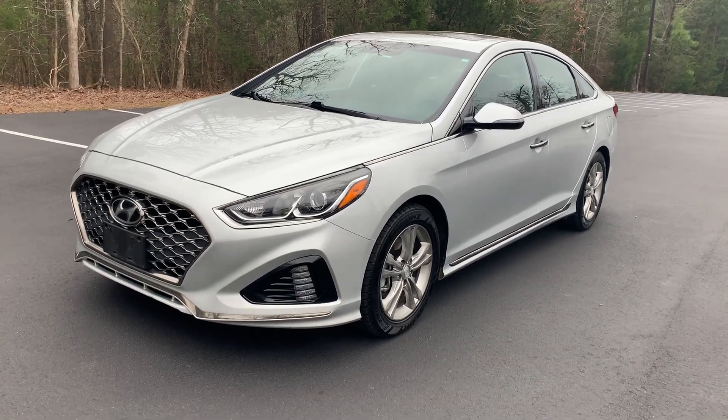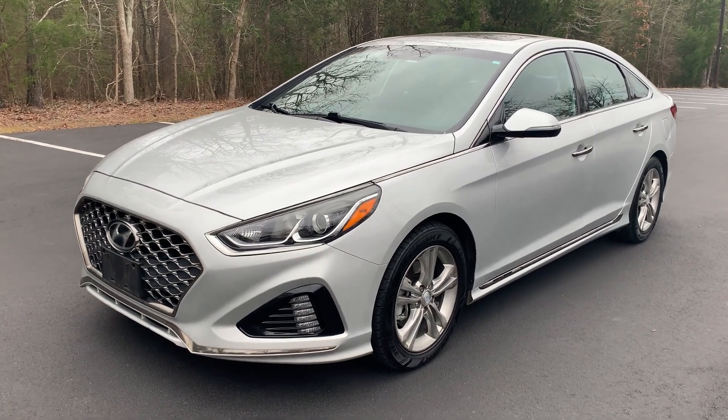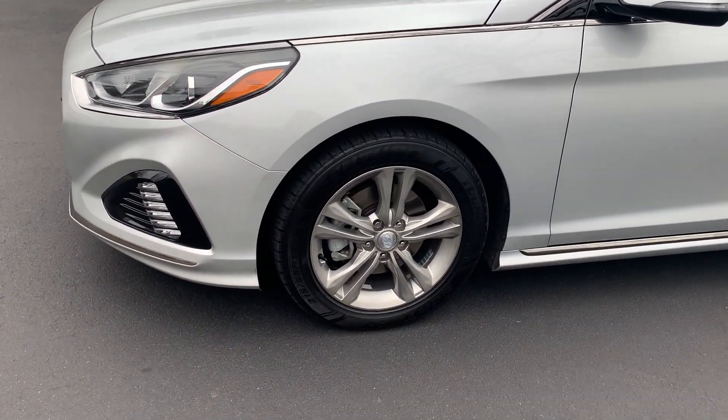Hey guys, this is Ashlyn with Decorado. We just got in this 2018 Hyundai Sonata Sport. I wanted to tell you about it. This is a one-owner vehicle locally owned in South Carolina with 44 service history records.